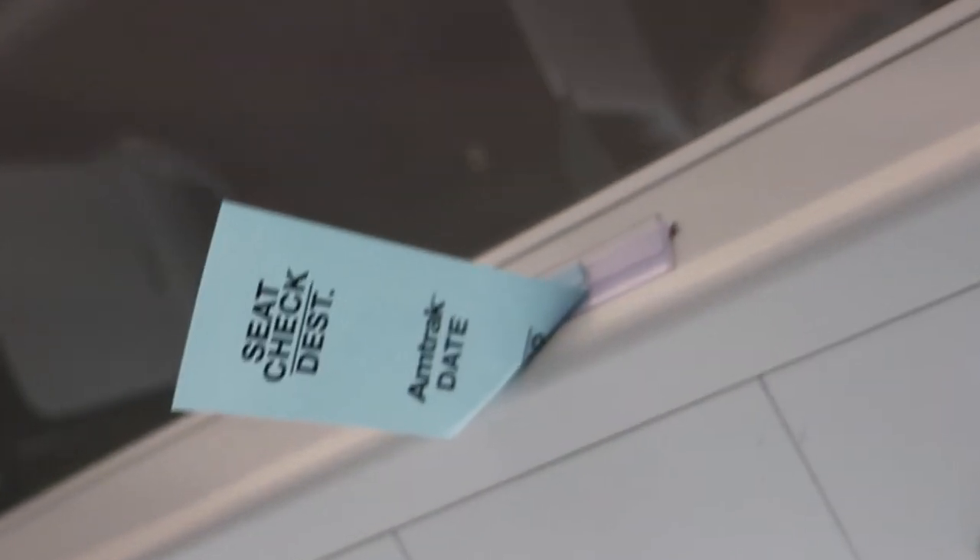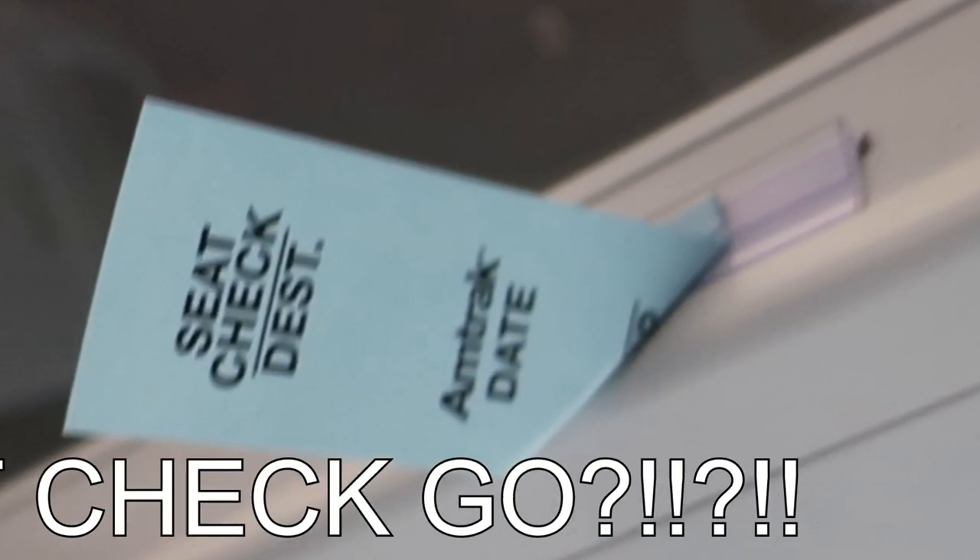There are luggage racks on each end of the car, which is nice. I figured out the recline — it's not a back thing. You push a button and scoot forward and the seat compensates. It's super subtle but I guess more comfortable. Upon further review with my new recline knowledge, I think the headrests are actually comfortable. There's also a little holder for the MHC.